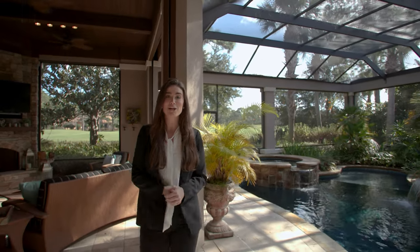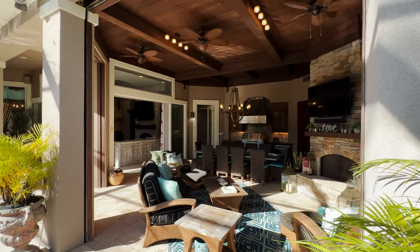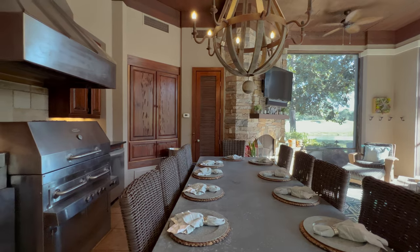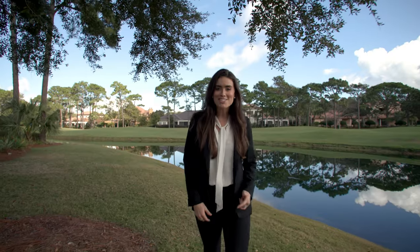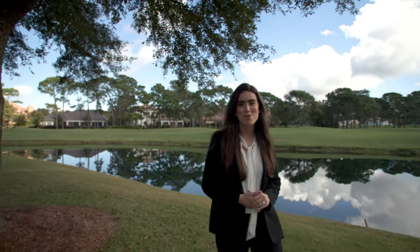Right off the pool is this beautiful covered lanai area, complete with a built-in grill, a dining space, a living area, and even a fireplace. This spacious lot backs up to the 17th fairway of the renowned Burnt Pine Golf Course.